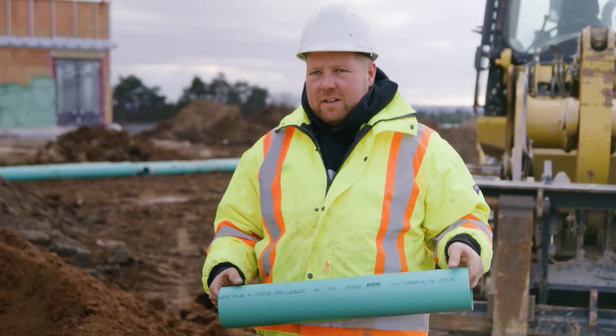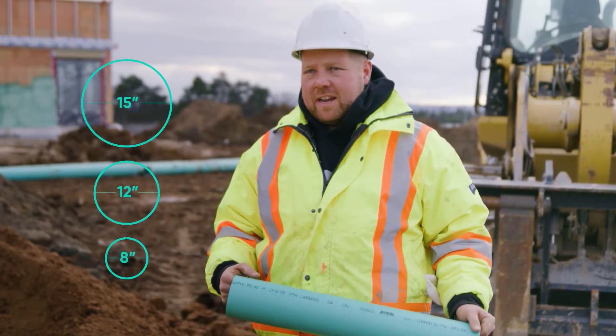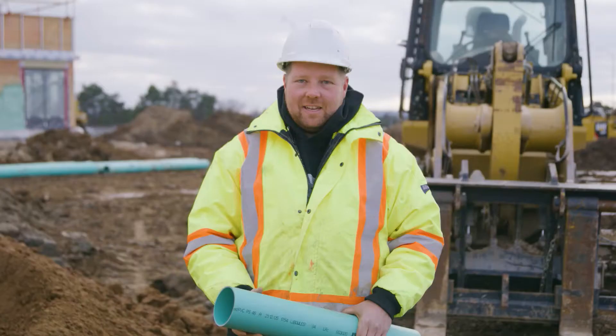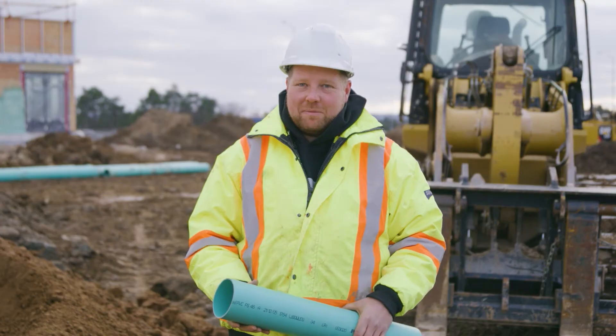So at this site, we're primarily installing 15-inch, 12-inch, and 8-inch for all the storm sewers, and 8-inch and 6-inch for all the sanitary sewers. Envirotight is helping us complete the project faster.